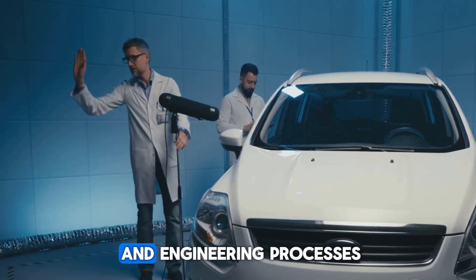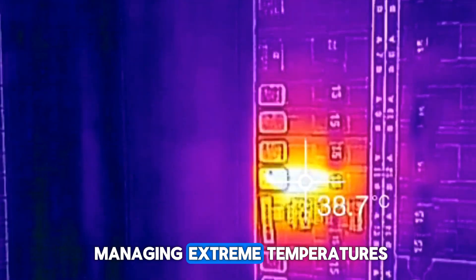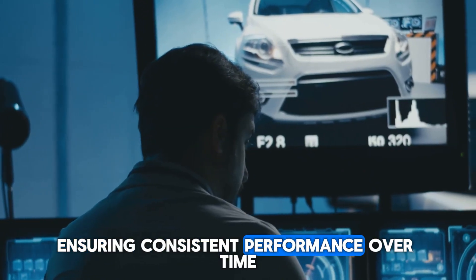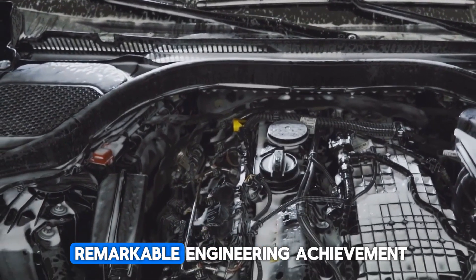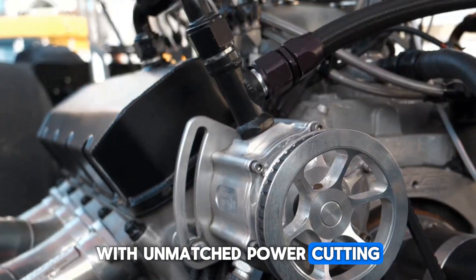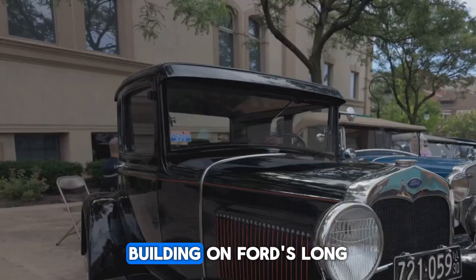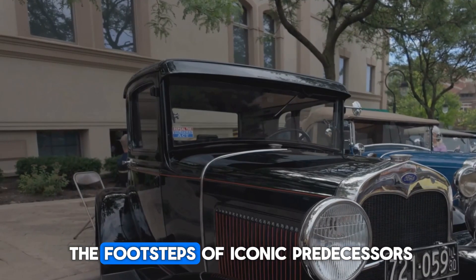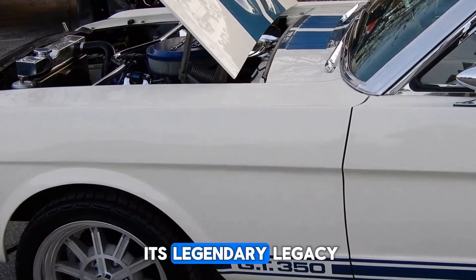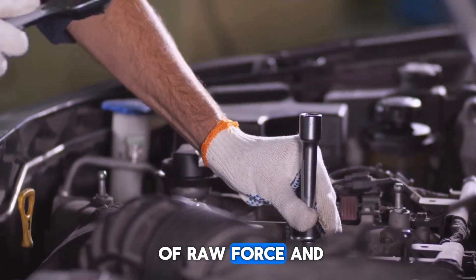Furthermore, the rigorous testing and engineering processes that ensured Godzilla's durability can be invaluable in developing robust EV powertrains. The insights gained in managing extreme temperatures, high loads, and demanding usage can enhance thermal management systems and reliability in EVs, ensuring consistent performance over time. Ford's Godzilla engine is not just a remarkable engineering achievement — it is a game-changer with the potential to revolutionize the entire automobile industry. With unmatched power, cutting-edge features, and versatile applications, this engine raises the bar for performance and sets new standards in the field.